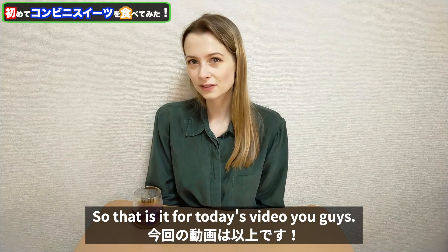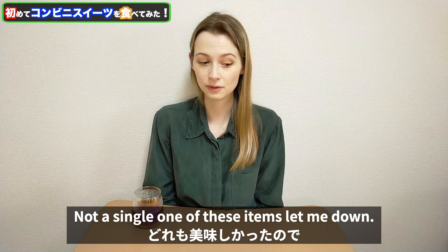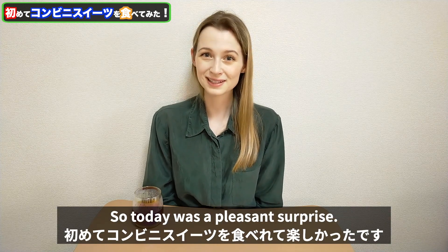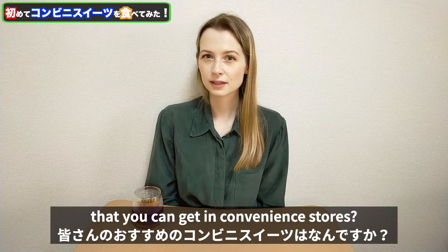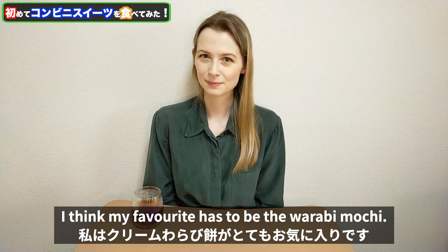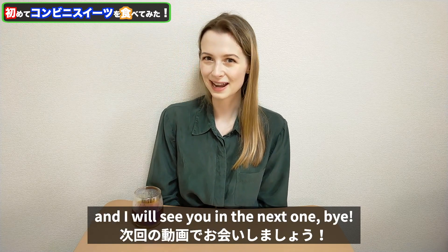That is it for today's video. I was pretty impressed — not a single one of these items let me down. I might start buying convenience store sweets more often. I would love to hear your thoughts — what are your favourite desserts that you get in convenience stores, and out of all the items I tried today which one would you like to try? I think my favourite has to be the warabi mochi, so if you see that in a Family Mart, check it out. Thank you so much for watching and I will see you in the next one. Bye!